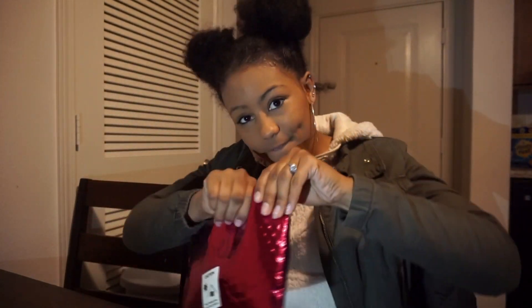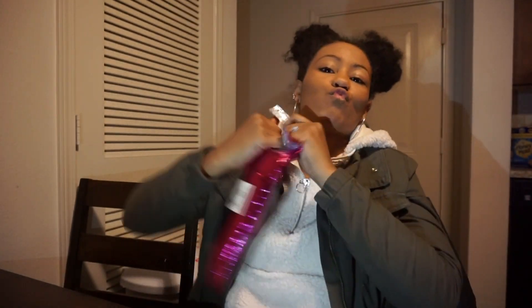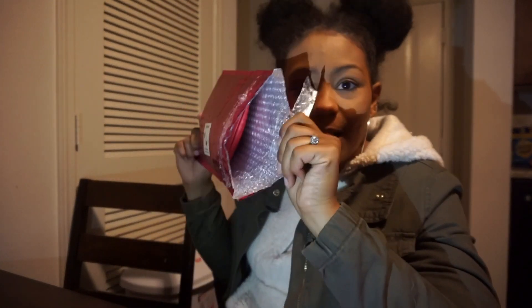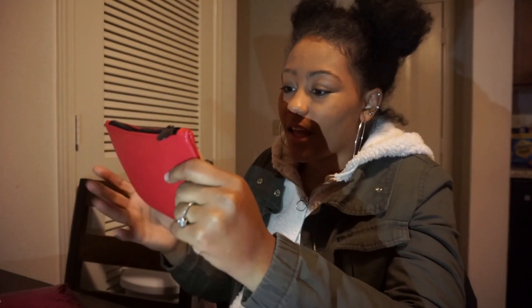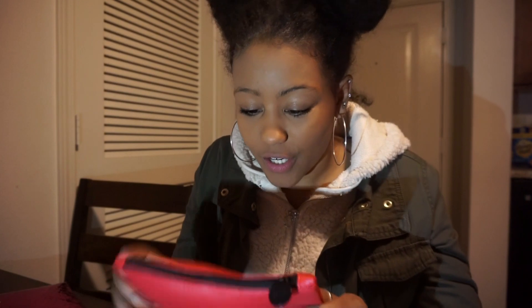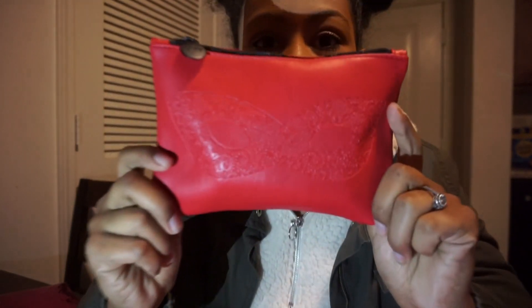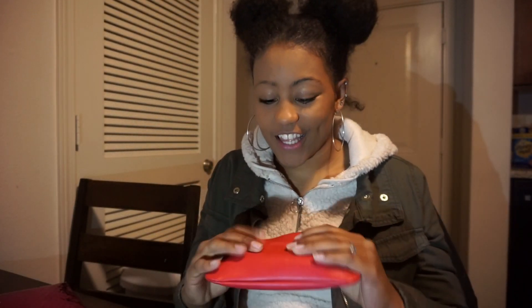So this one right here is from October. The bag is like a red leather clutch and it has a masquerade mask on it. This is a pretty full pouch — this one's thick.